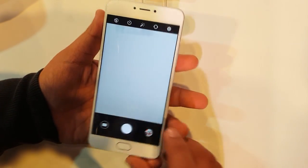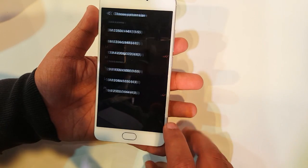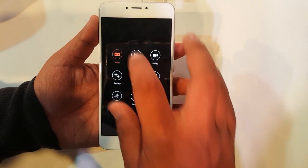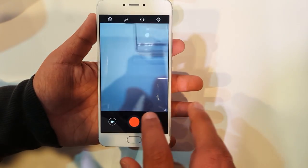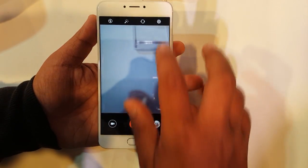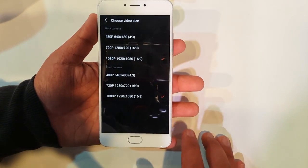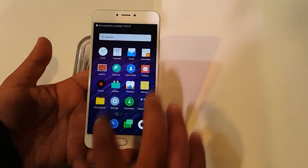In the camera app, there is a 13 megapixel rear camera and a 5 megapixel front camera. The camera app offers auto, manual, and video modes, with various configurable settings. Both cameras record video at 1080p.